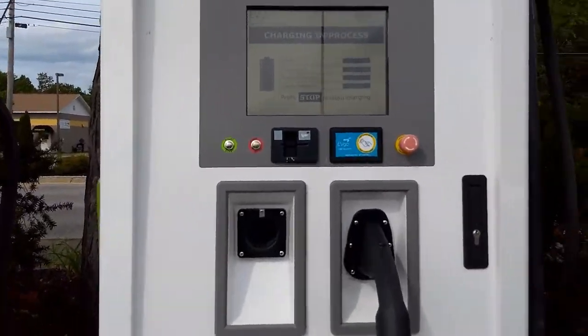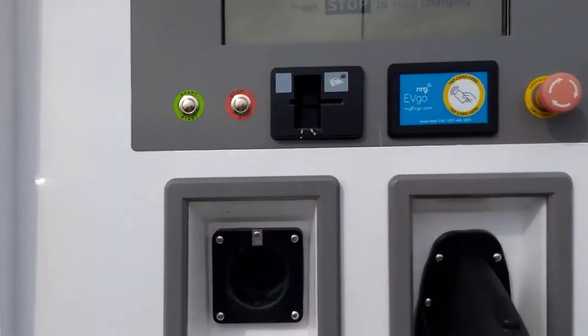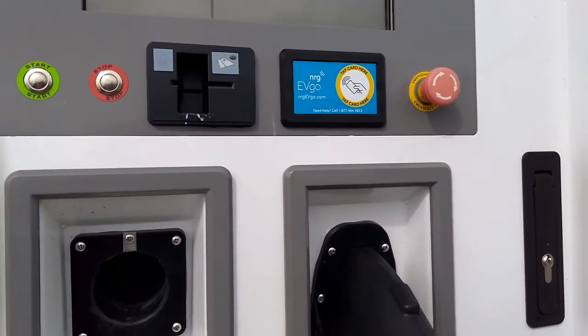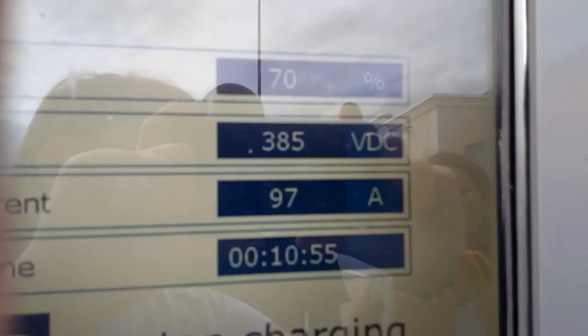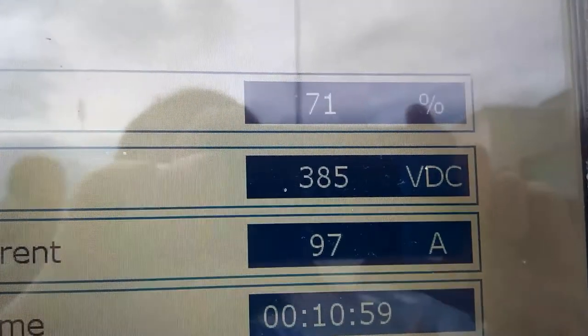Today we are charging our new Nissan Leaf. We made it all the way to South Portland, Maine from Oxford, Maine. That was our biggest trip yet, and we were down to 45%, and we made it up to 71% already.